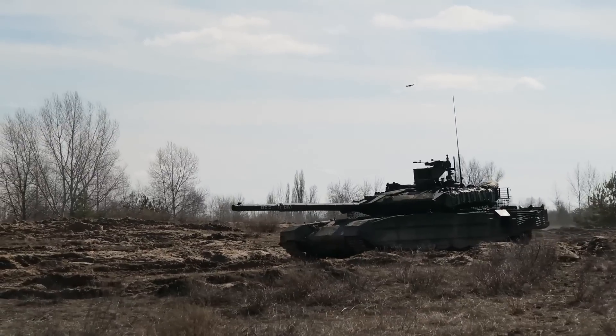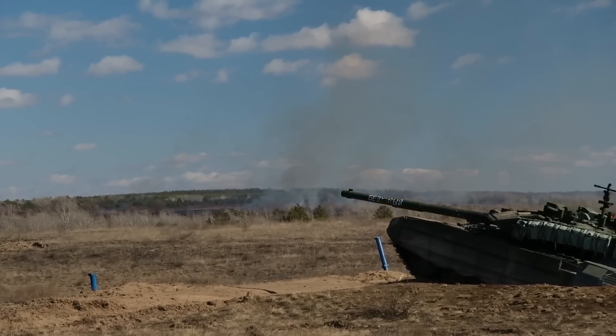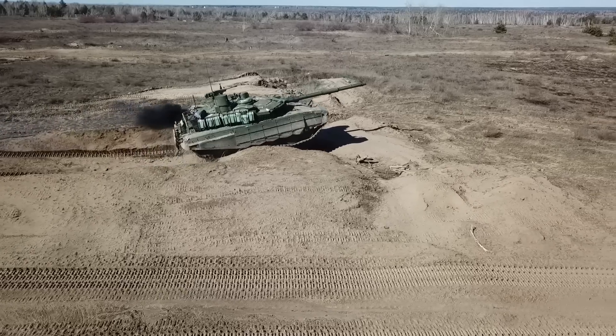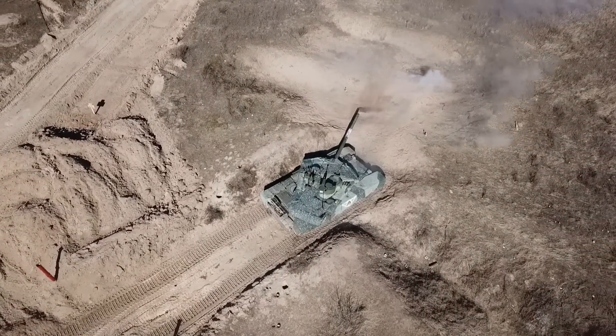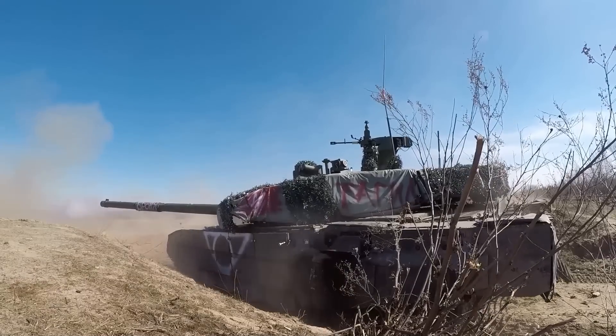It is important to note that these weaknesses do not necessarily imply that the T-90M is an inferior tank to the Leopard 2A6. The outcome of an engagement between these two tanks would depend on various factors such as crew training, tactics, and the specific combat scenario. Moreover, the T-90M has its own strengths — such as superior protection and a lower profile — which could be decisive in certain situations.